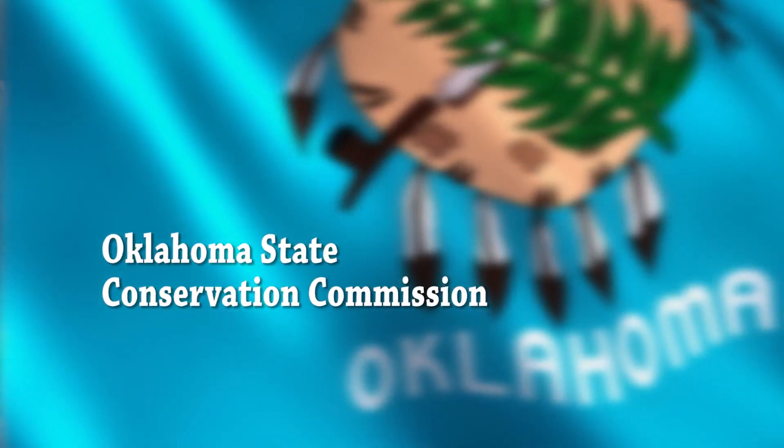And that's all because of this voluntary conservation partnership that we have between landowners, the USDA, the State Conservation Commission, and EPA. We're all working together to recognize this success.